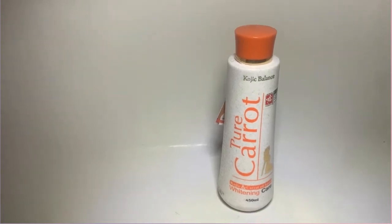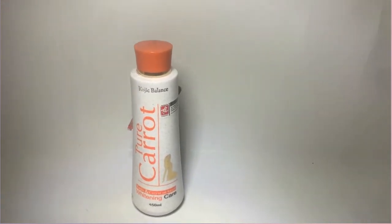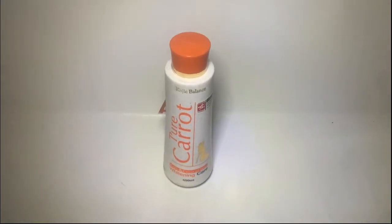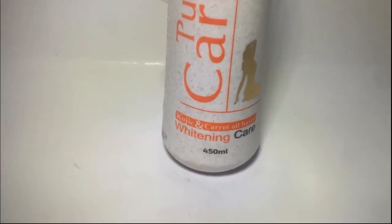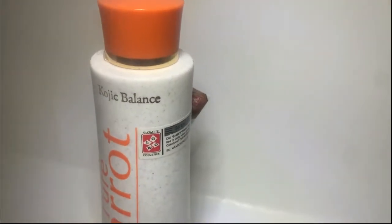Hello everyone, welcome to our YouTube channel. In this video we are going to be reviewing Pure Carrot Kojic Balance Lotion. We will be giving you in-depth insights on how to spot the original and the fake product. So sit back, relax, grab some popcorn and enjoy the ride. Please don't forget to hit the subscribe button.